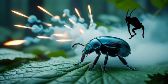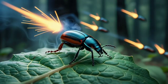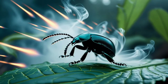This biological defense mechanism works so efficiently that the beetle can fire multiple times in quick succession, adjusting its aim as it moves to hit enemies from different angles.